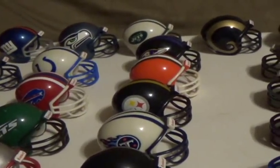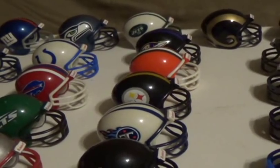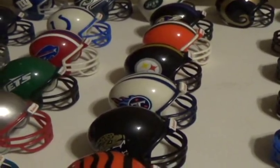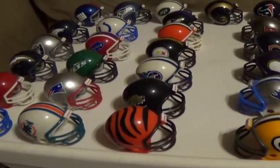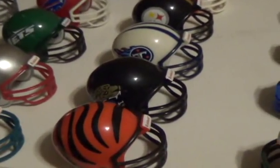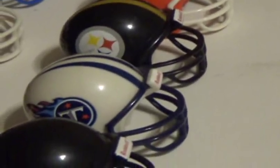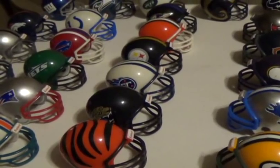I remember when I was in fifth grade, I brought what helmets I had for a student of the week kind of thing, where we brought in things we liked and collections we had, and I brought my NFL helmets. But I only had 25 of the 30 teams at the time — that would have been in 1998. I didn't get this set, the AFC Central, until 1999, which is when the Cleveland Browns were reinstated into the league. And this was sold as a set — I actually got it from St. Nick in 1999.